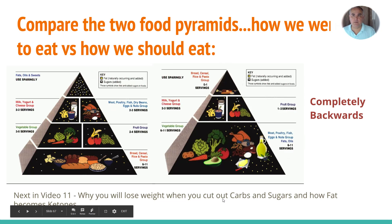Now let's compare the two food pyramids — how we were told to eat versus how we should eat. On the left is how we were told to eat for decades, and the comparison shows a complete, reversed opposite of what we should be eating. It's completely backwards. So is it any wonder that we have an epidemic of obesity and diabetes?